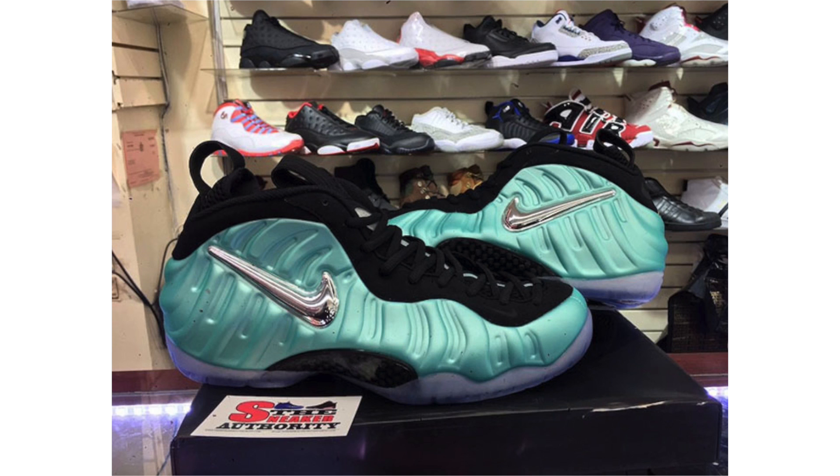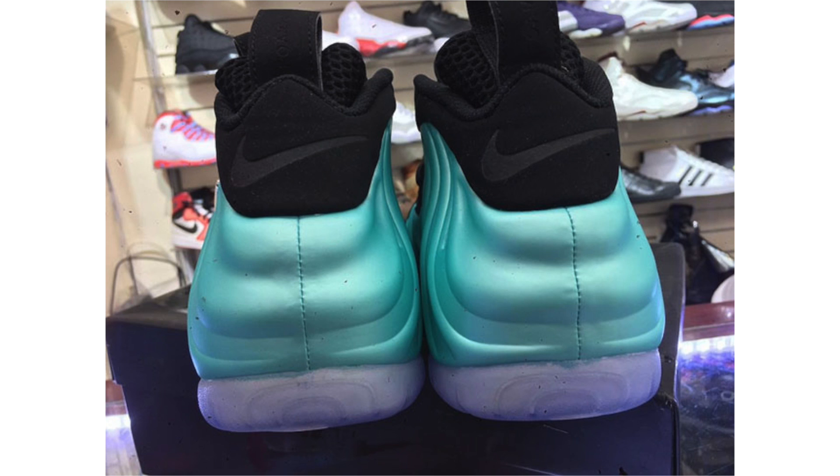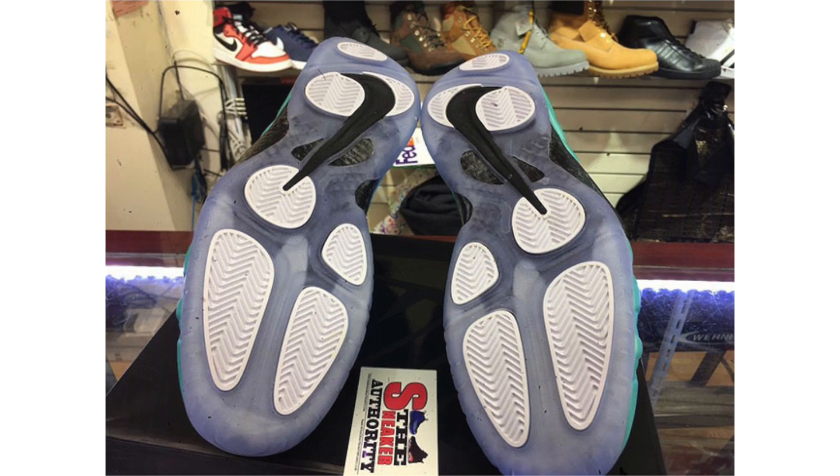A quick update on the Nike Air Foamposite Pro Island Green: a lot of people, including myself, expected these to drop during July, but the release has been pushed. They're now scheduled to drop on September 8th at a retail price of $230.